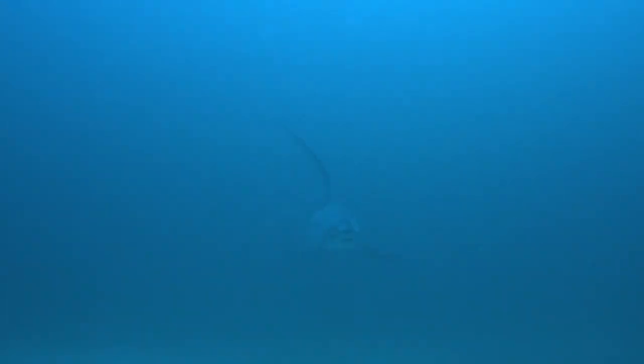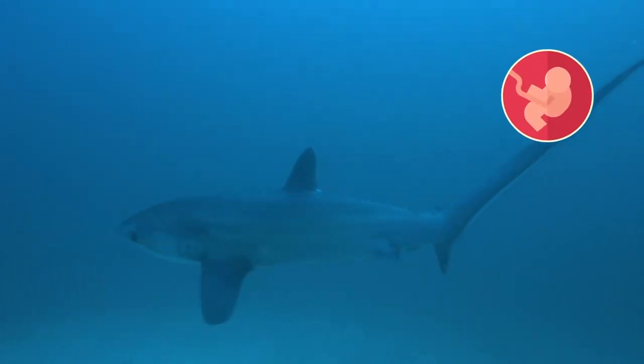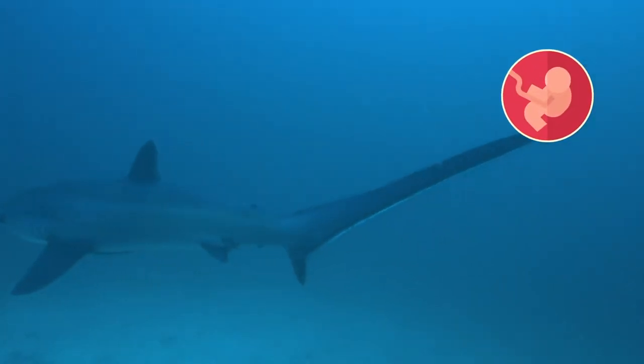Big Eye Threshers are ovoviviparous, usually bearing litters of two pups. The embryos are oophagous and feed on ova produced by the mother while inside the uterus.